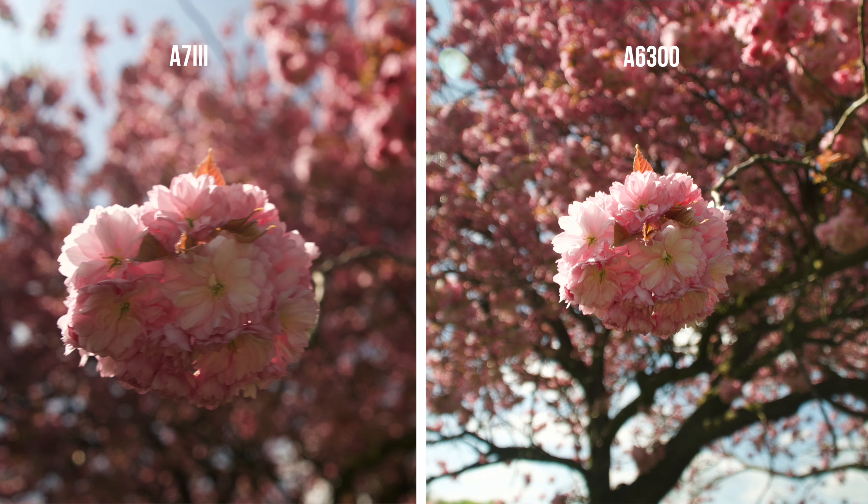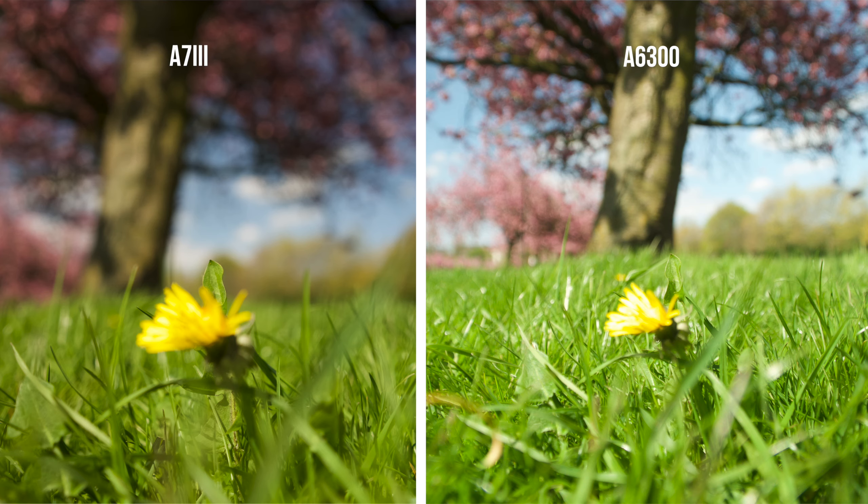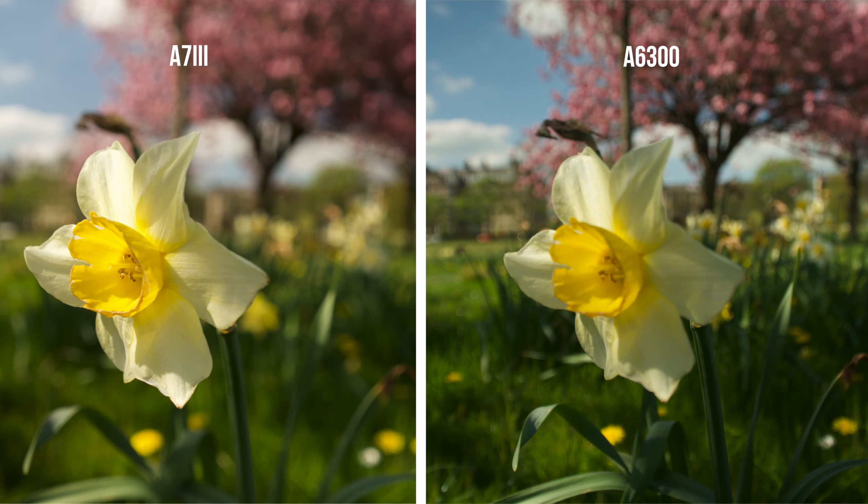Now comparing photos. Both cameras are 24 megapixels and all the photos are shot in raw. I can't really tell much difference between the photos to be honest, apart from the depth of field being better on the a7 III, which you would expect.